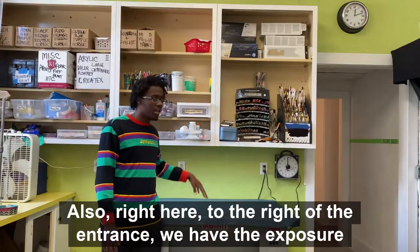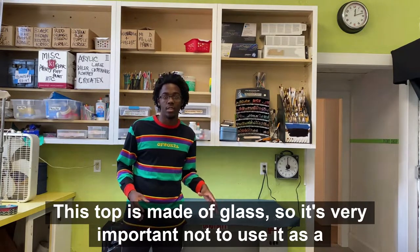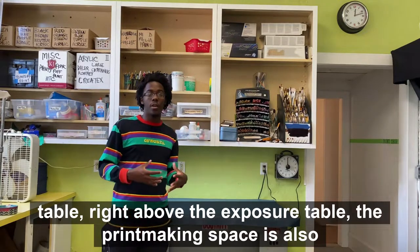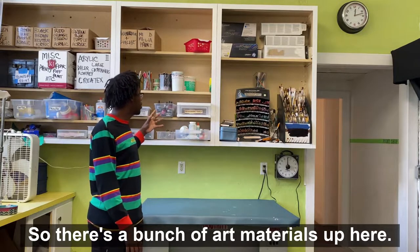Right here to the right of the entrance we have the exposure table. This top is made of glass, so it's very important not to use it as a table. Right above the exposure table — the printmaking space is also the de facto art space — so there's a bunch of art materials up here.